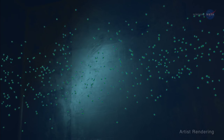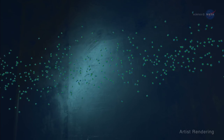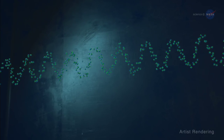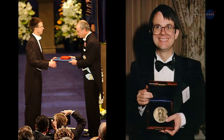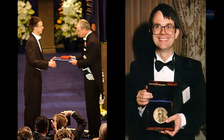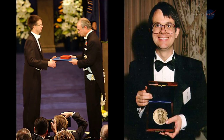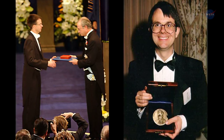Cornell says, "The way atoms behave in this state gets very complex, surprising, and counterintuitive. And that's why we're doing this." Cornell shared the 2001 Nobel Prize in Physics for creating Bose-Einstein condensates, another state of quantum matter that can be studied inside CAL.